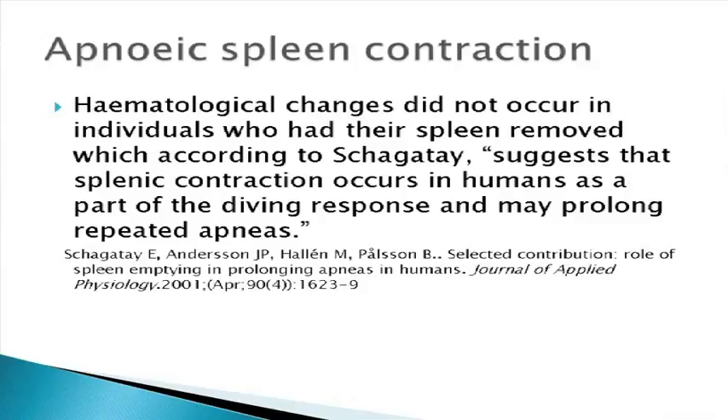The hematological changes did not occur in individuals who had their spleens removed. According to Shagateh, this suggests that splenic contraction occurs in humans as part of the diving response. When we dive, the body makes certain adaptations, one of which is called bradycardia. When you hold your breath, your body senses a drop in oxygen and wants to conserve blood for the heart and brain.